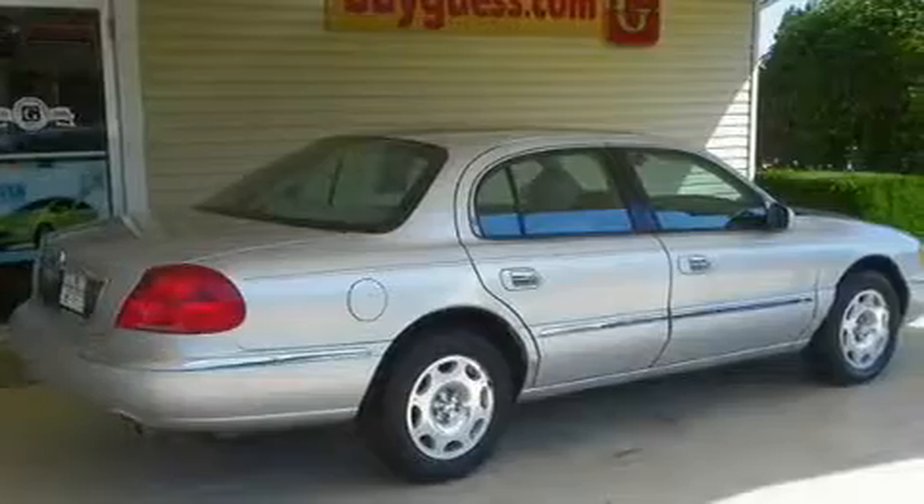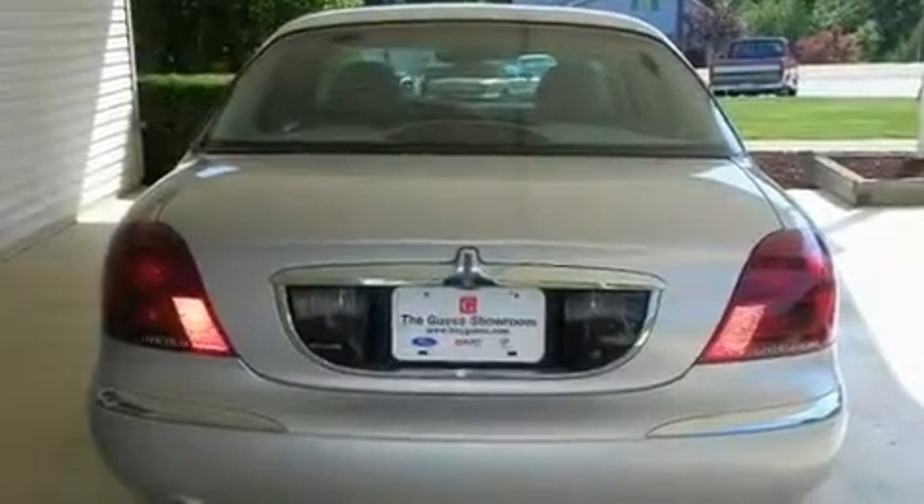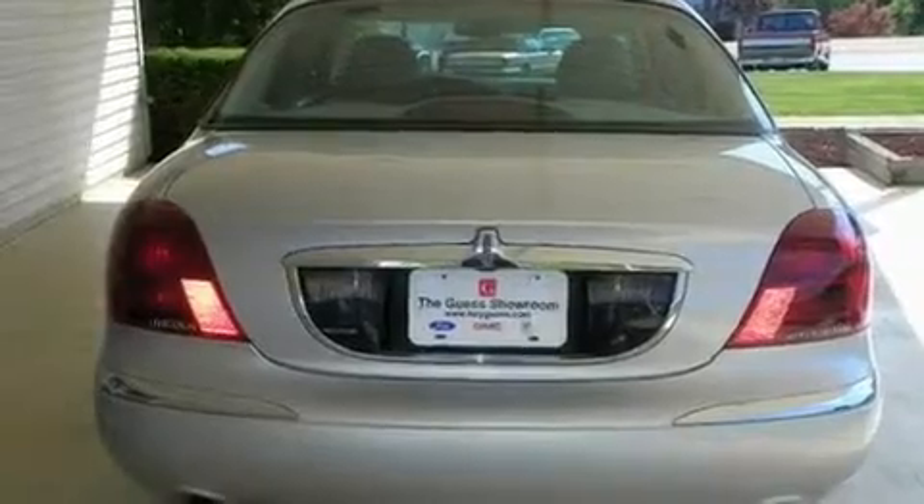Its top features include dual power seats, heater vents for rear-seated passengers, cruise control, leather seats, an air suspension, and an illuminated driver's side vanity mirror.